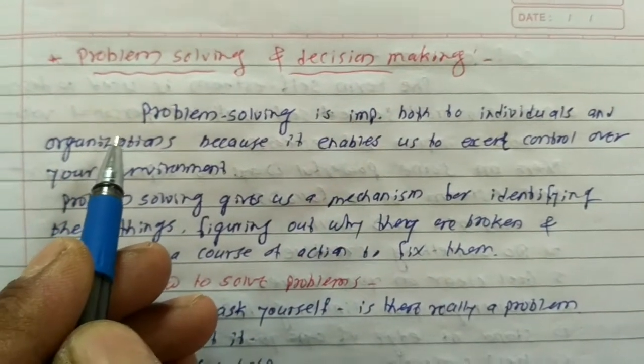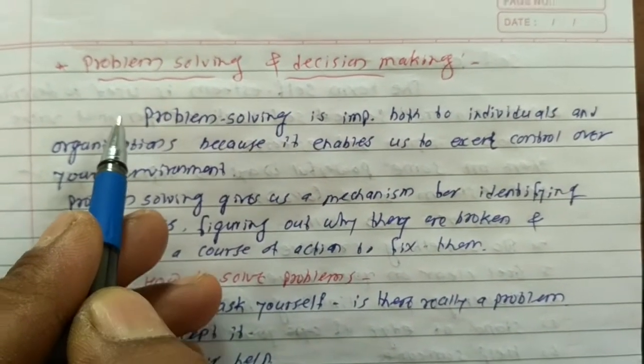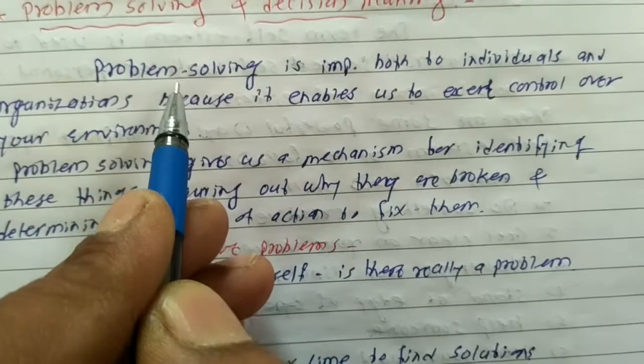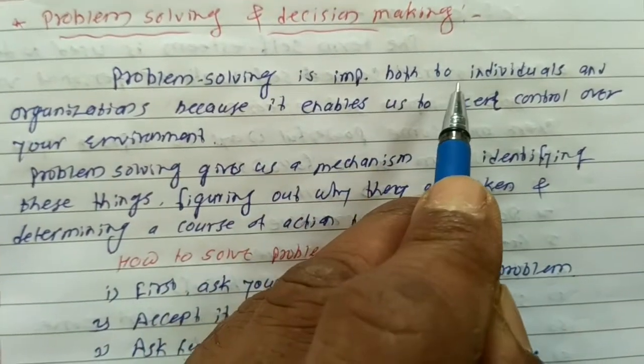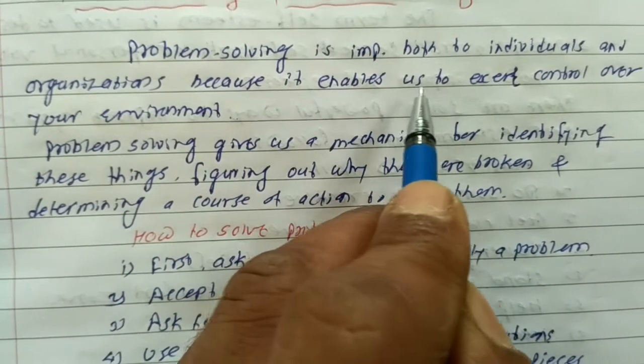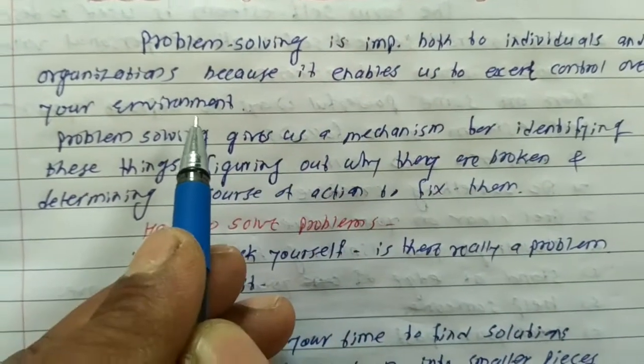Good morning students. Today we have to see the problem solving and decision making. Problem solving is important both to individuals and organizations because it enables us to exert control of our environment.